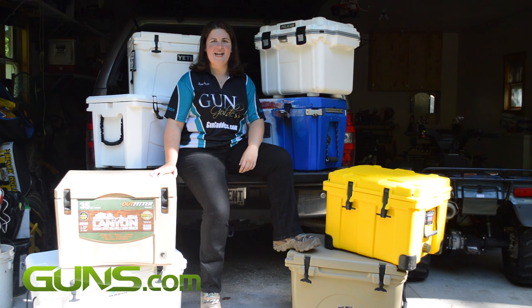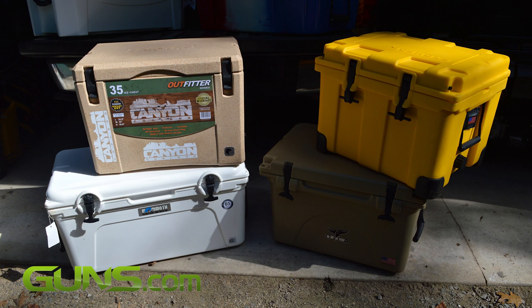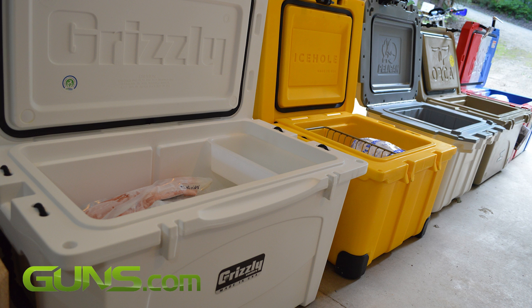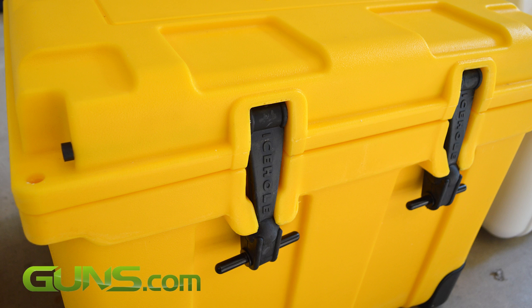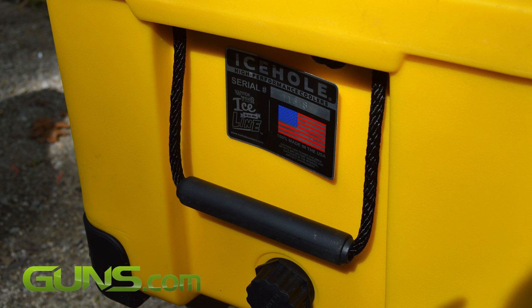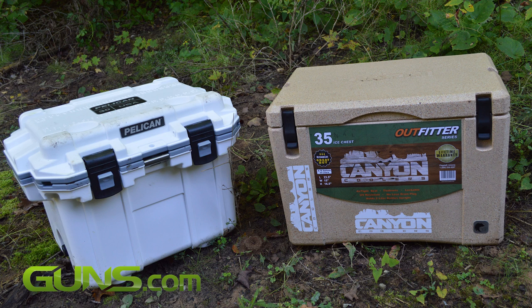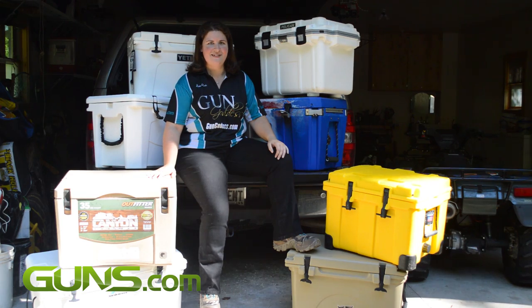Hi, this is Kristen with Guns.com and I have eight of the best extreme ice chests here with me and we're going to be doing a full review in the coming days. We're going to be testing for ice retention, durability, checking out the hardware on these things and a number of other factors. So check out our full written review on Guns.com where we'll go into a whole host of other items and features on these coolers and let's see which one rises to the top.